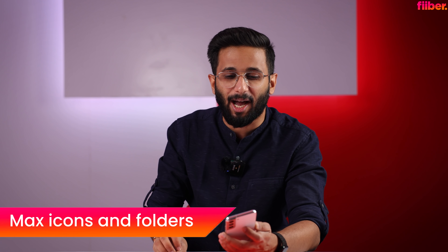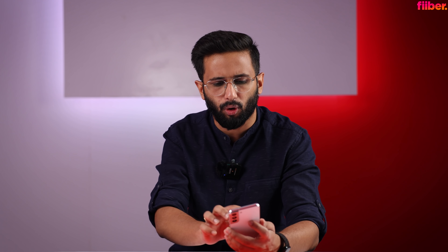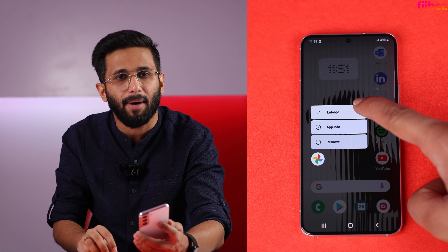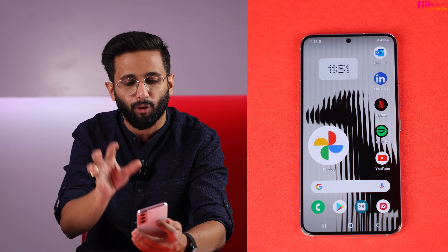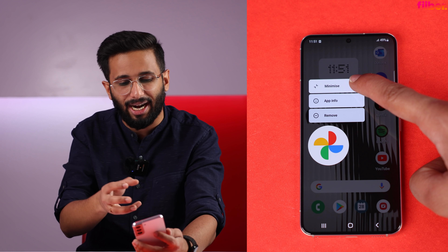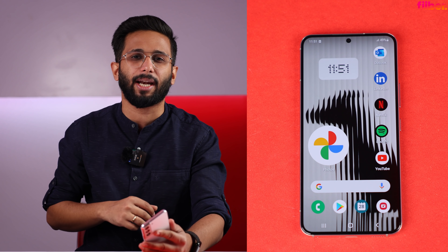There is a very unique feature here — Max Icons and Max Folders. If you long-press on the home screen, there is an option to enlarge or minimize icons. When you enlarge them, the other icons recede into the rest of the home screen. It's a very good feature and looks really nice.